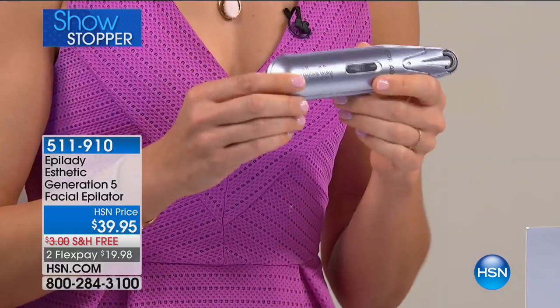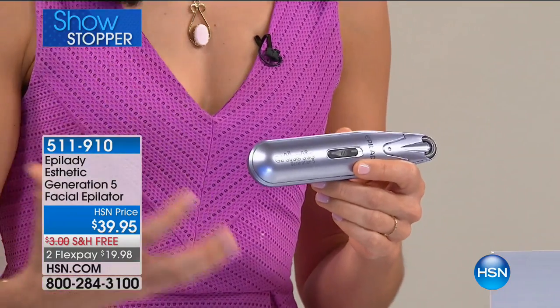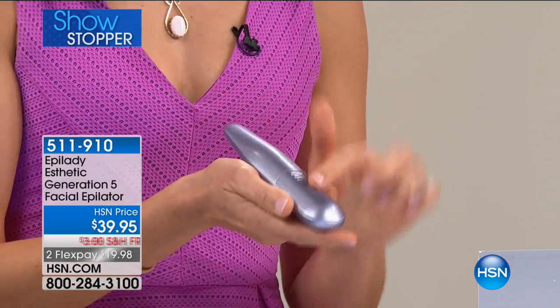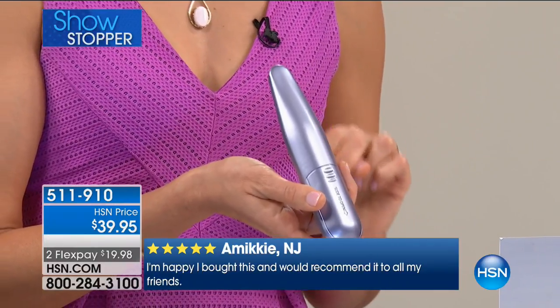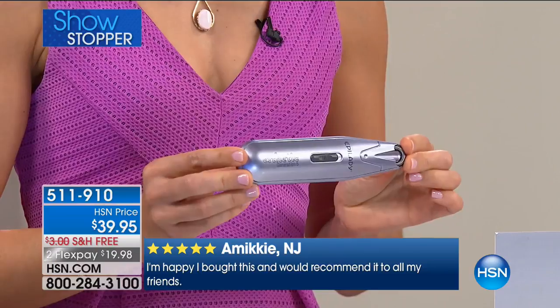We've made it super easy to use. Epilady has been around for so long that we've had time to think about our designs, and we've made this battery operated — no cords to plug in, no recharging to do. It just takes two AA batteries and you're good to go. And what I really love about it is that you can travel with it as well.